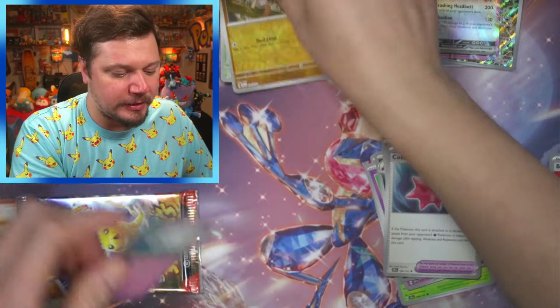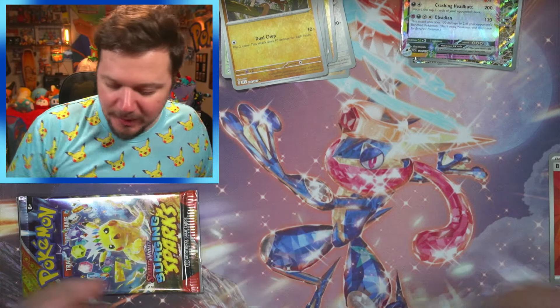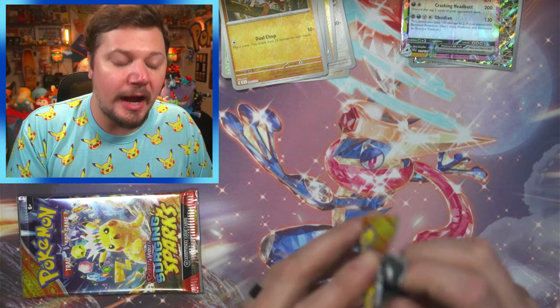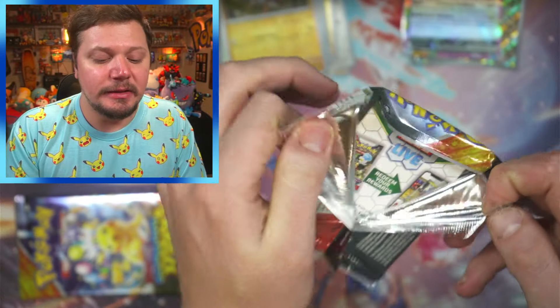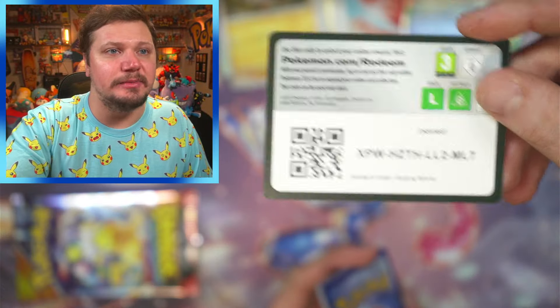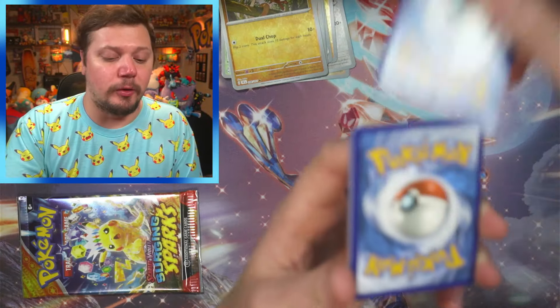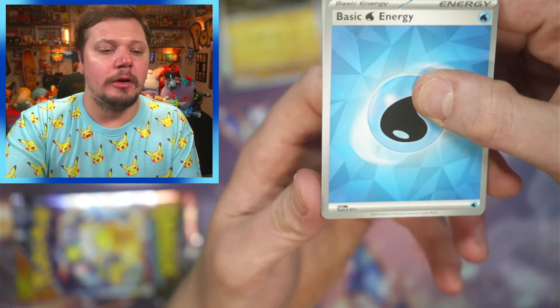Alolan Diglett, Volcarona, Togepi, Grafaiai, Passimian, Colbur Berry, Buffalant, Manky, and a Togekiss! I dropped it — we got a Togekiss! So far... they seriously need to make a set solely around Arcanine. They need to make a set dedicated to Arcanine, the best Pokémon in the entire world.